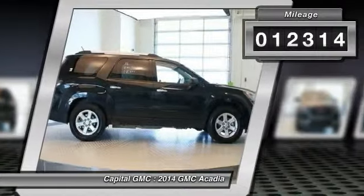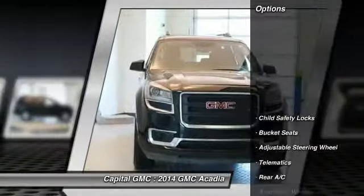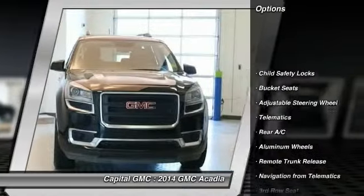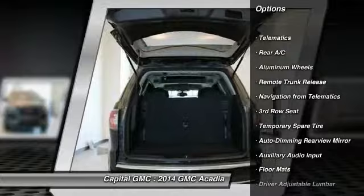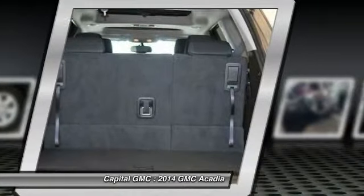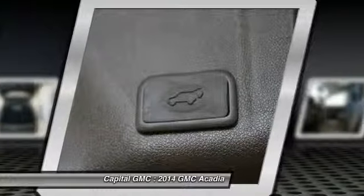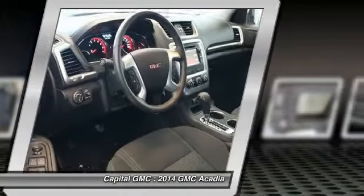This vehicle has less than 15,000 miles. Here are some of this vehicle's great options: stability control, traction control, anti-lock braking system, power passenger seat, steering wheel audio controls, power liftgate, remote engine start, all-wheel drive, driver airbag, and adjustable steering wheel.